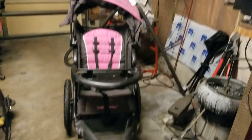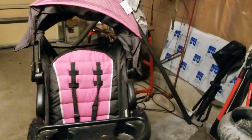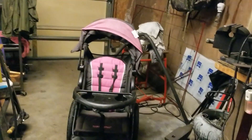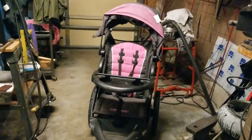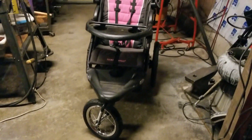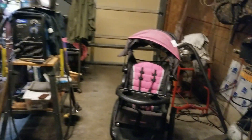The first place I stopped in today, I found a jogging baby stroller. They wanted $79 for it, and today it was on sale for 75% off, so I walked out the door for $22.